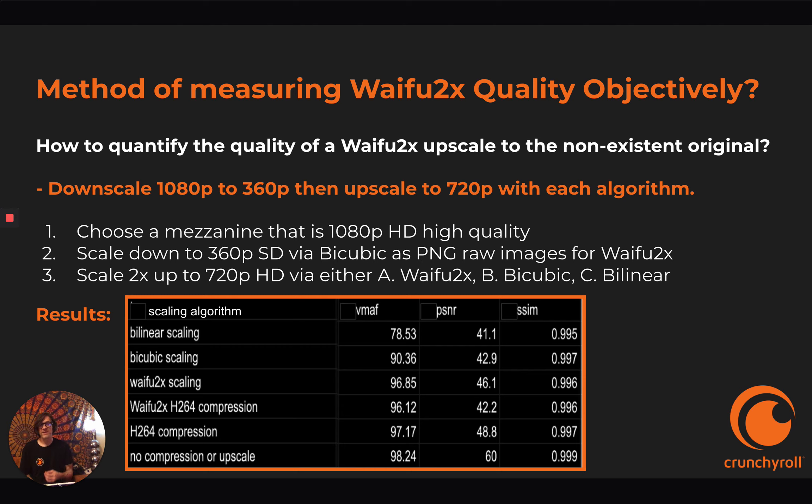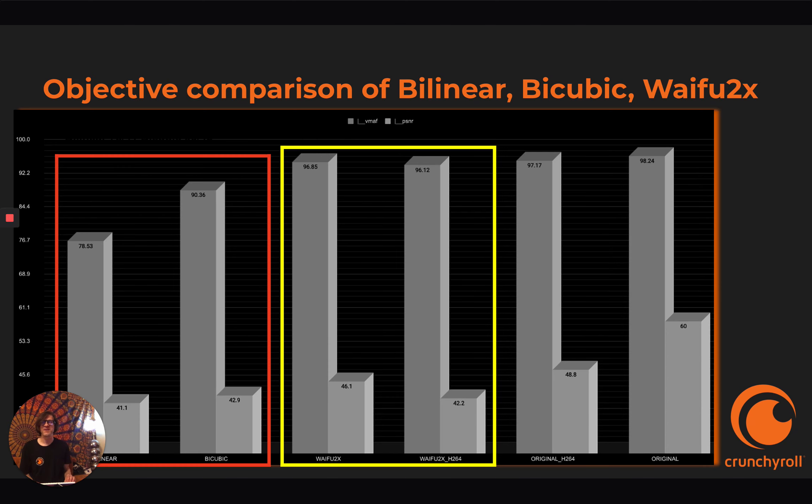So instead of bilinear upscaling, you're using Waifu2x — bilinear is horrible by comparison. Also interesting is the PSNR: Waifu2x does show PSNR catches these things, but subjectively as you can see, and as VMAF validates, we've triangulated three different ways to look at it. Here's the graph showing the same statistics — far right is the original with no compression, then a compressed version showing how much you lose, then Waifu2x in yellow, and the reds are bilinear and bicubic.